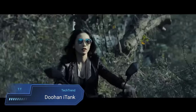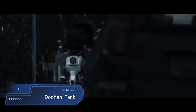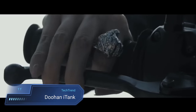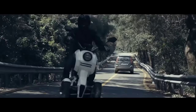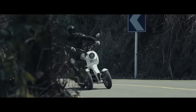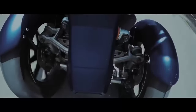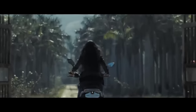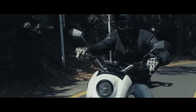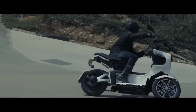Introducing the Doohan i-Tank, a revolution in electric scooter design with its distinctive three-wheeled configuration offering unparalleled stability and balance. At the heart of its prowess lies the Doohan Dual Wheel Technology (DDWT), a patented innovation ensuring a smooth and secure ride. Powered by a specialized Bosch motor delivering 1490 watts of power and 128 Nm of torque, the i-Tank conquers urban terrain with ease, effortlessly tackling inclines of up to 12 degrees.